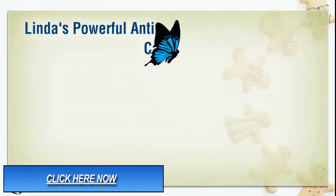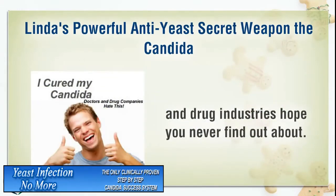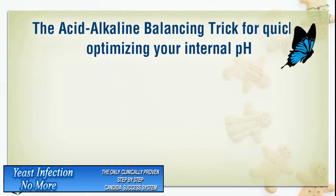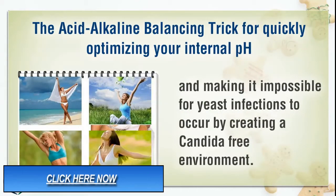Linda's powerful anti-yeast secret weapon that the Candida and drug industries don't want you to find out about. Also included: a simple at-home test to determine the exact severity of your Candida infection, and an acid-alkaline balancing trick for quickly optimizing your internal pH, making it impossible for yeast infections to occur by creating a Candida-free environment.